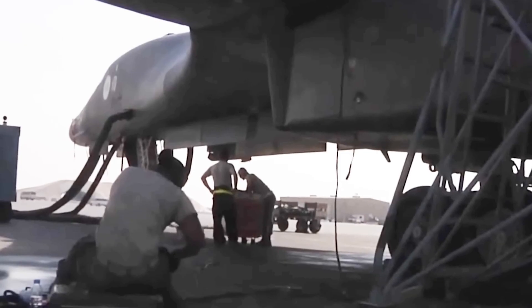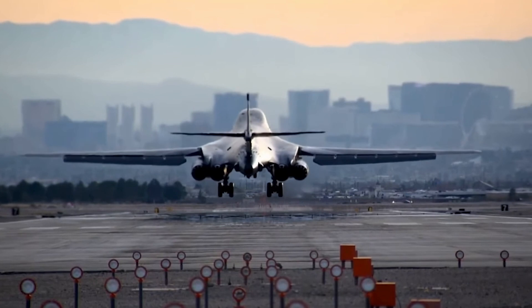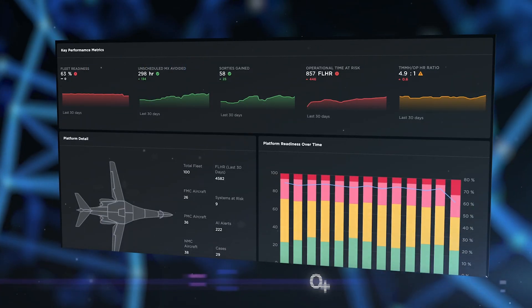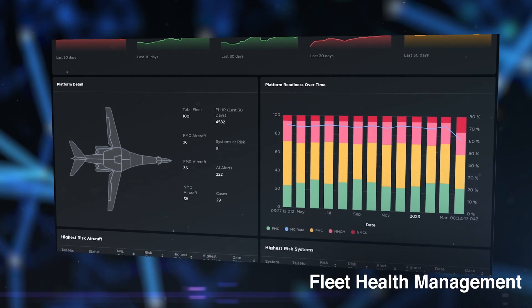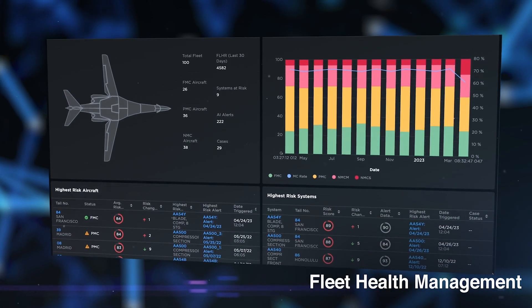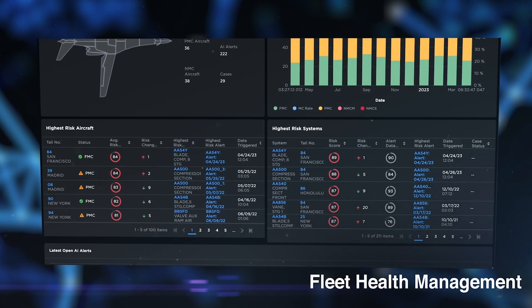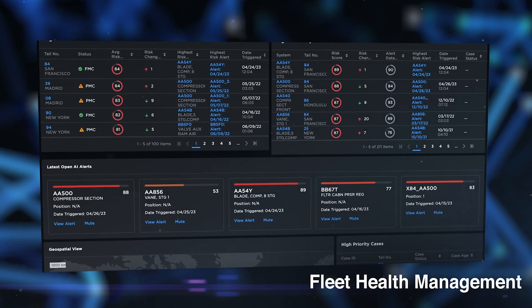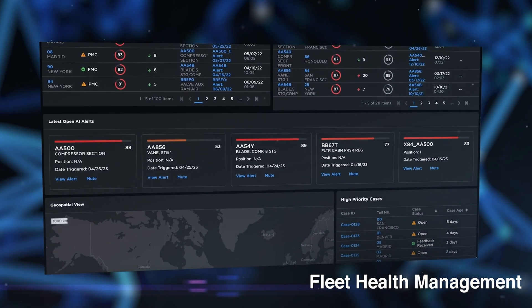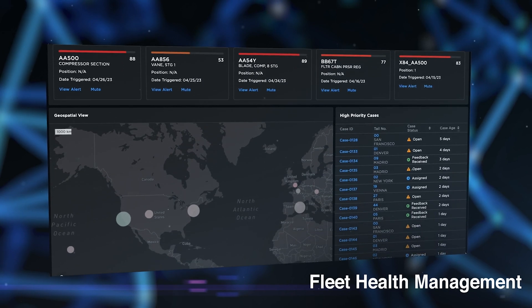RSO CBM Plus is scoping and designing several future enhancements planned for PANDA that will take predictive maintenance to the next level. One of the upcoming features is Fleet Health Management, which aggregates the health of CBM Plus tracked components and systems across the SBA and ERCM portfolio. With Fleet Health, one can visualize the CBM Plus health score from a fleet, tail, and component level and understand the rationale behind it, enabling informed operational fleet deployment decisions.